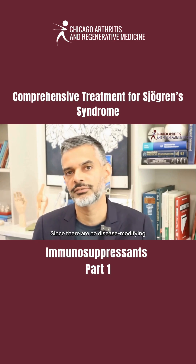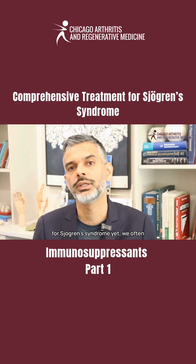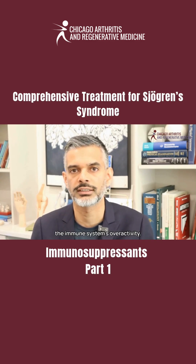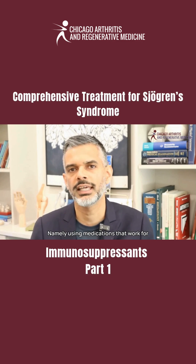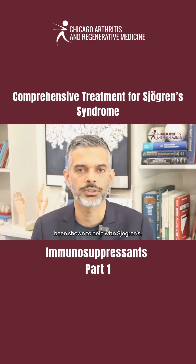Since there are no disease-modifying treatments specifically approved for Sjögren's syndrome yet, we often use medications off-label to manage the immune system's overactivity — namely, using medications that work for other conditions such as rheumatoid arthritis and lupus that have also been shown to help with Sjögren's.